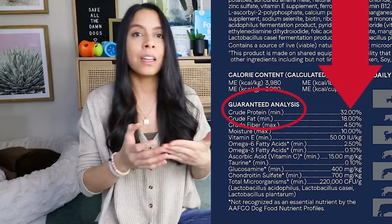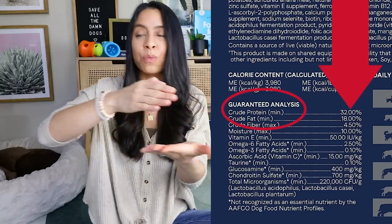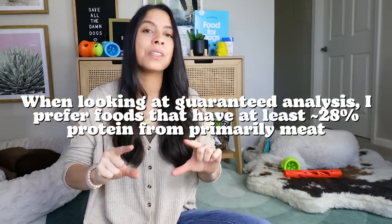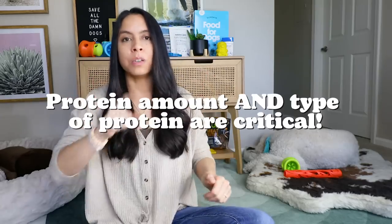Then I look at the protein amount and I want at least 28 to 30 percent or more of protein, but it's not just that percentage of protein that matters — it's the type of protein, which I'll talk about in a second.